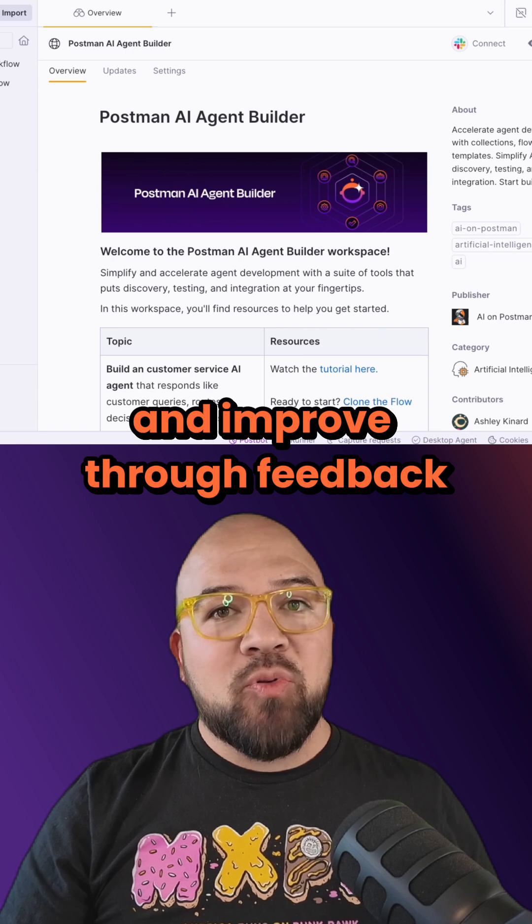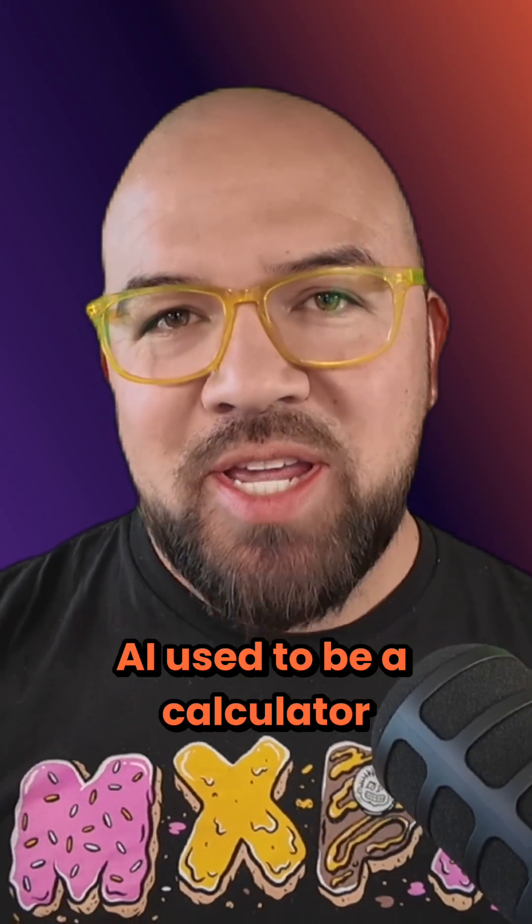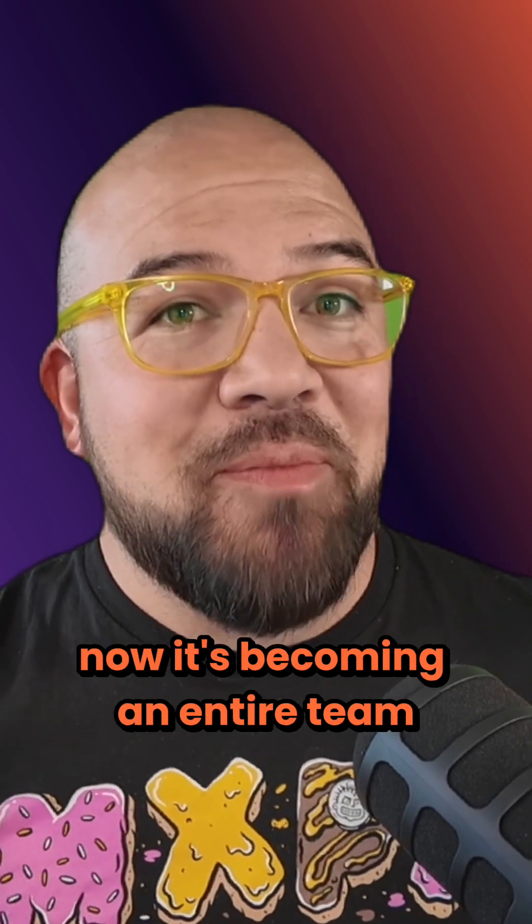That junior developer can test solutions and improve through feedback, all with minimal supervision. AI used to be a calculator. Now, it's becoming an entire team.